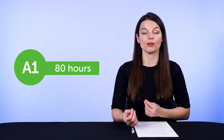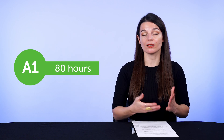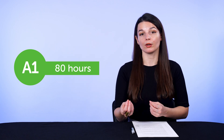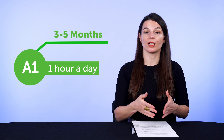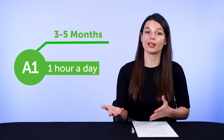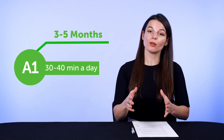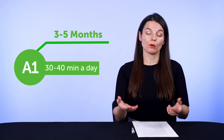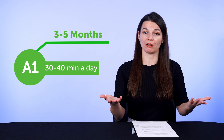Let's say it takes 80 hours to reach the A1 level of your target language. If you want to reach it within two months, 80 divided by 60 days is 1.3, so you'll need to put in about one hour a day. Is that too much? Then change that timeline to three, four, or five months to get a more reasonable duration, like 30 or 40 minutes a day. Find a balance that works for you. Once you know the numbers you need to hit, it becomes a matter of: how do I put more time into language learning?